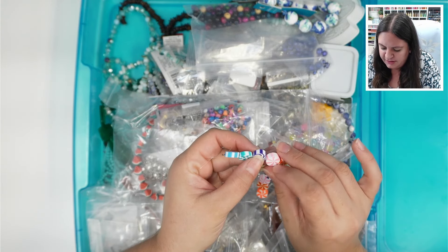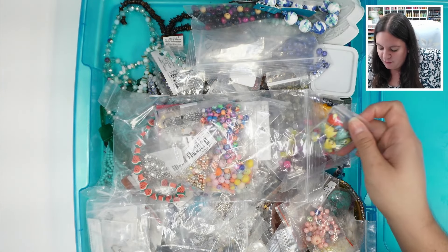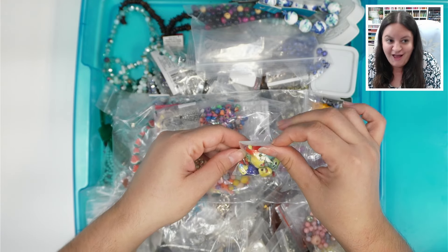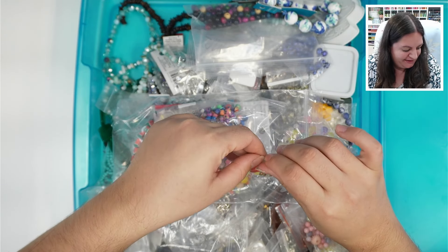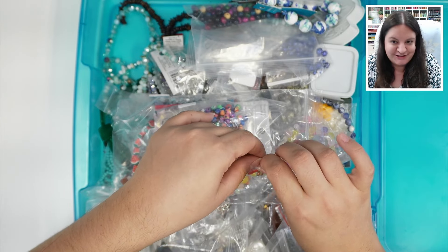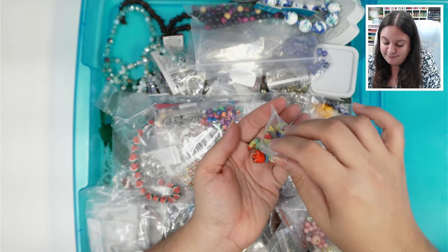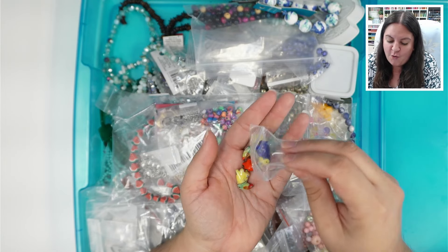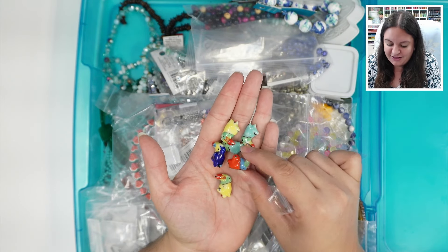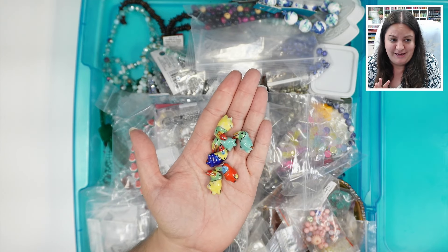These feel like erasers but they're not. That rainbow candy — I was talking about how one of the previous organizers had beads that look like candy, and that is actually beads made to look like candy. But look at these — what the heck — the cutest little birds! I swear this woman had the most eclectic collection of beads I've ever seen.